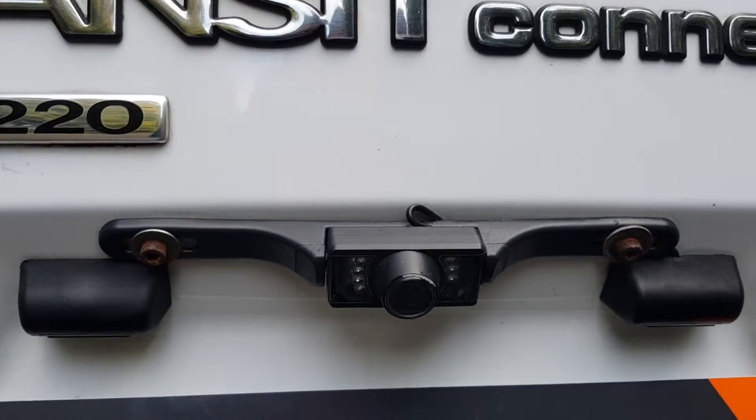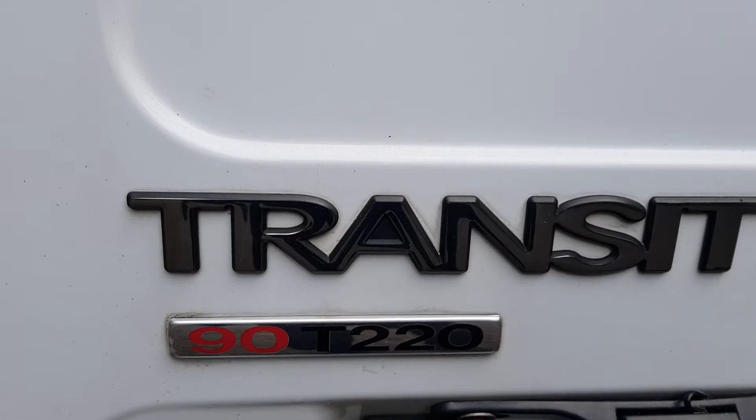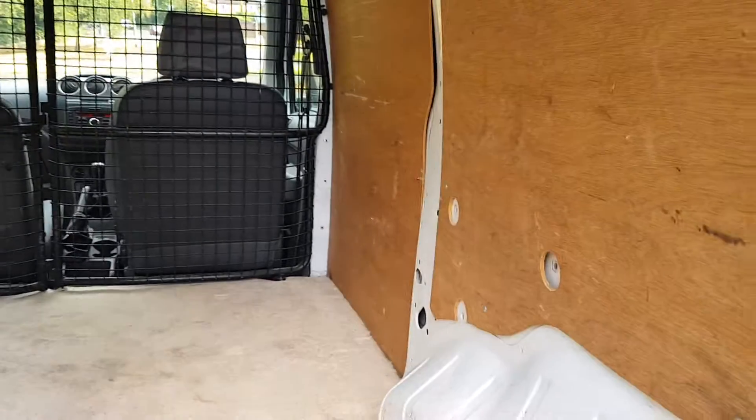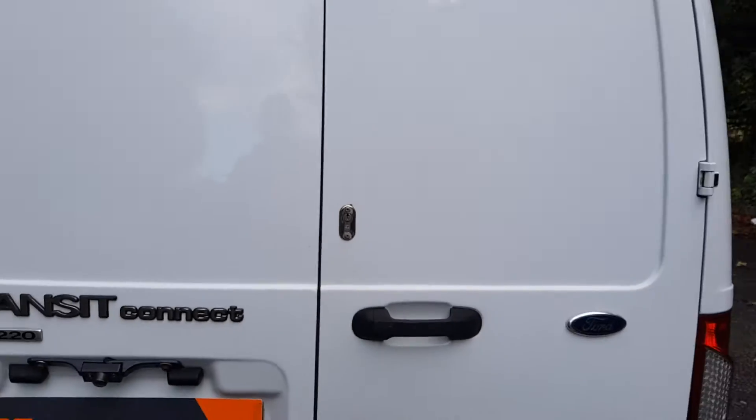Looks like it's got a reverse camera somewhere. So, 90 brake horsepower and a T220 — that means a bigger weight carrier being the longer wheelbase. It has got deadlocks and the key does work in it.